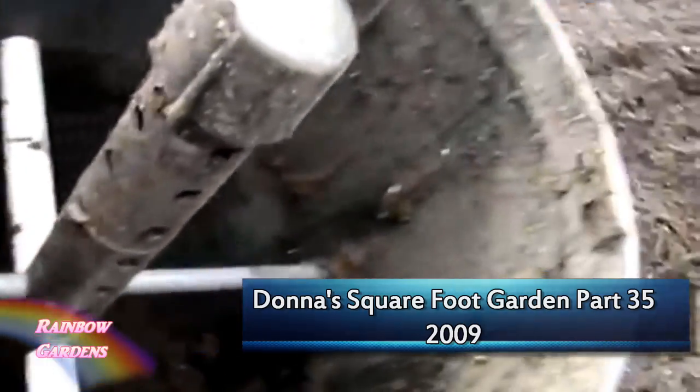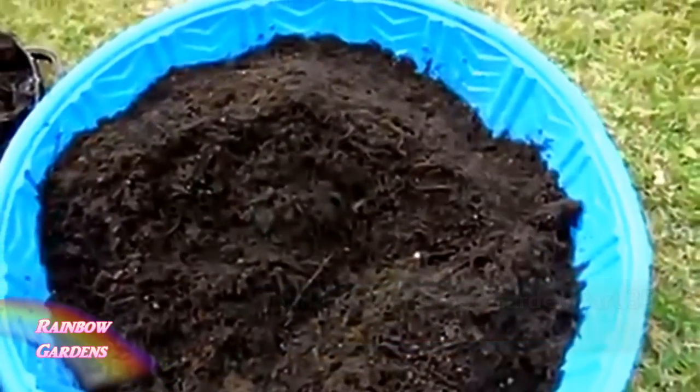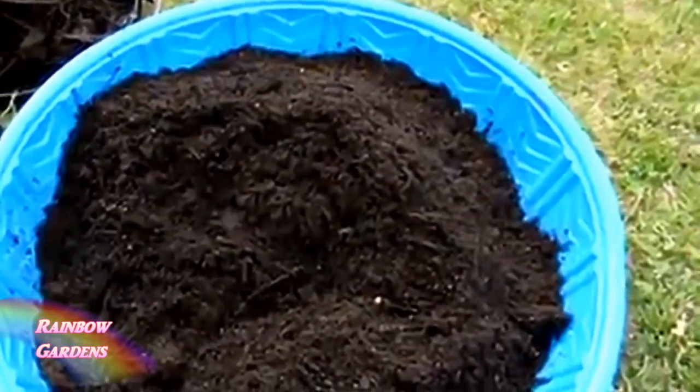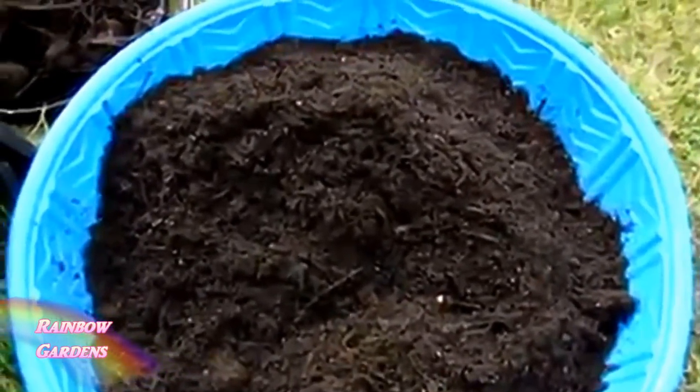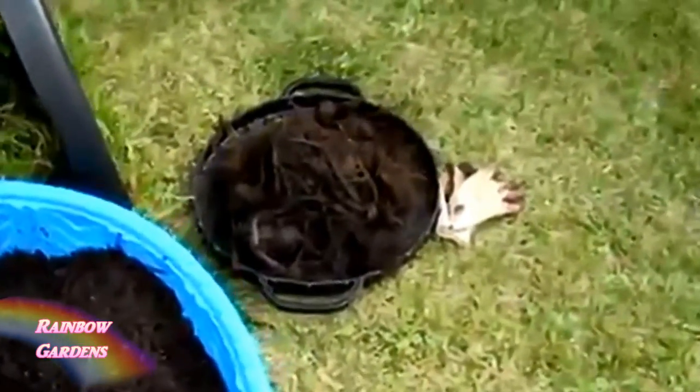It has a little aerator through the middle so it allows a lot of oxygen through the composter, so it breaks down very quickly. It doesn't break down everything, as you can see here, so I have to sort through it a little bit, but it's just beautiful when it's done.